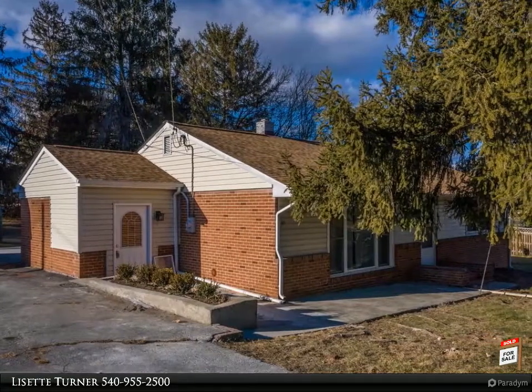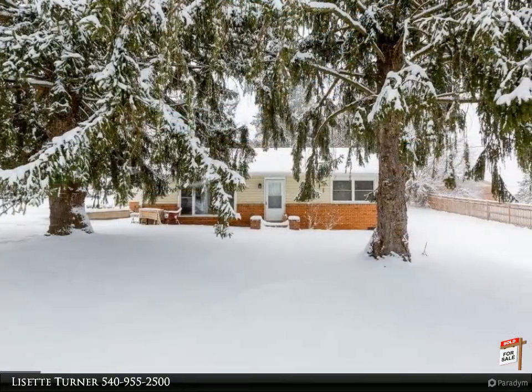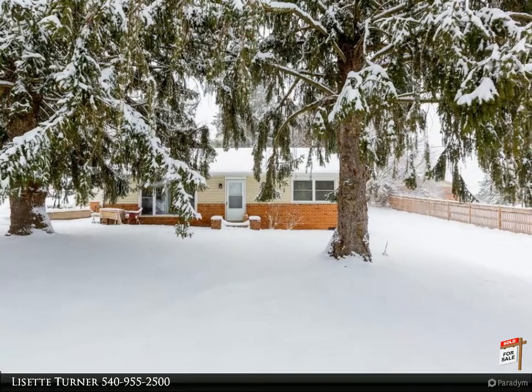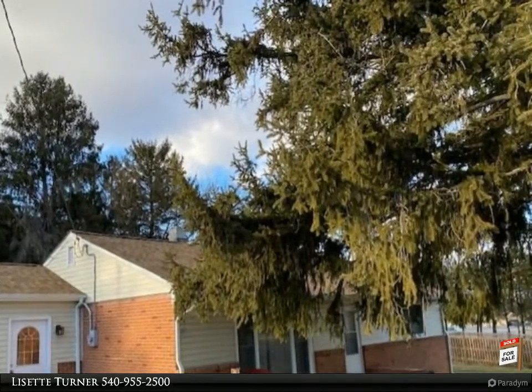Welcome to 84 Triple J Road. This wonderful older home on a lovely lot with towering pines is located minutes to RT 7E for an easy commute, as well as the parks and rec, fairgrounds, park, schools, public pool, and the small village of Berryville.